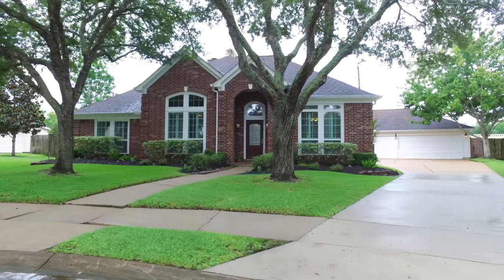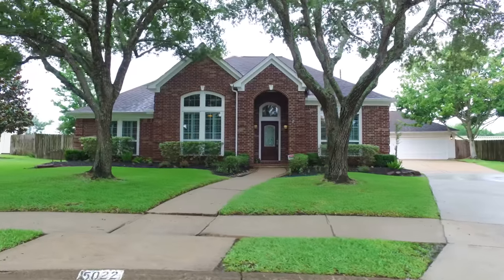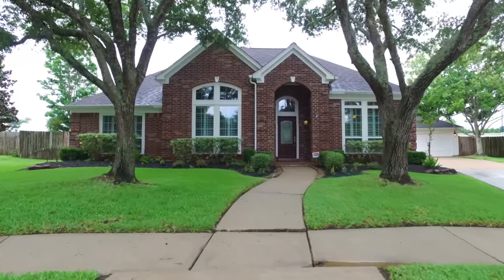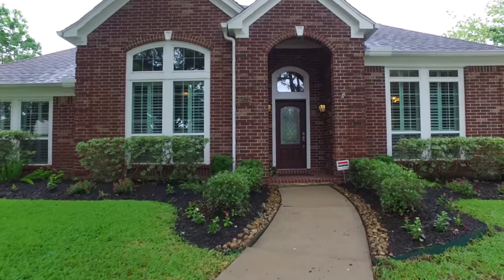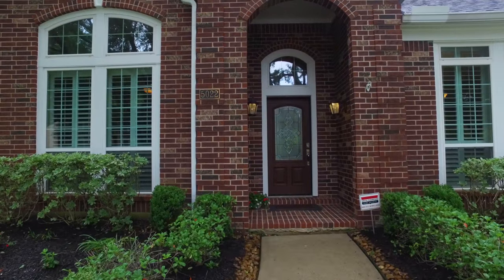Welcome to the walkthrough virtual tour of this amazing Sugar Land, Texas home. It was constructed in 1993 in an established neighborhood, with four bedrooms, two and a half bathrooms, and one story of elevation.